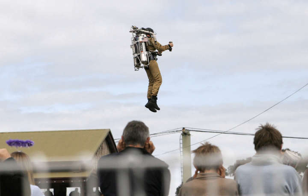Flyboard Air, invented by Frankie Zapata, allows flight up to 3,000 meters and has a top speed of 150 kilometers per hour, with 10 minutes of autonomy. The Daedalus Flight Pack saw two jets attached to the back of an exoskeleton worn by the operator, with two additional jets added to the arms that could be moved to control movement. It was devised by Richard Browning of Gravity Industries.